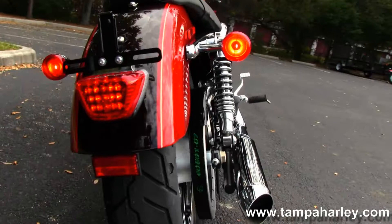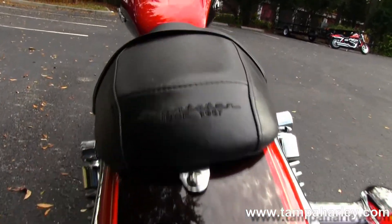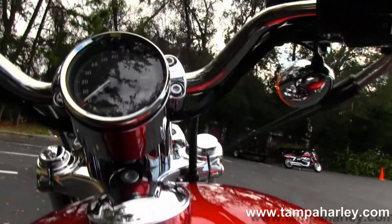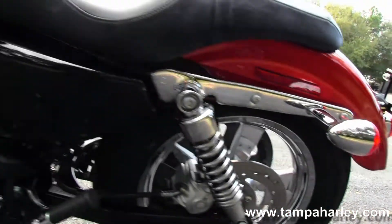Fully adjustable rear shocks, wrap around rear fender with classic Sportster two-up seat, pull back handlebars, and a four and a half gallon fuel tank. This bike is in the handy orange and beer bottle two-tone brand new paint for 2013.